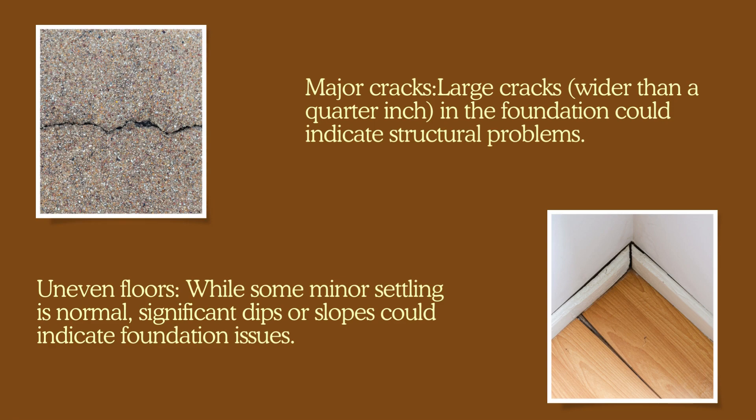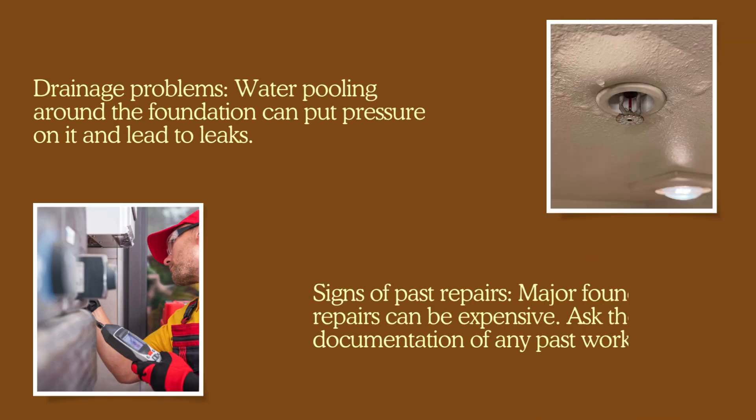Uneven floors: while some minor settling is normal, significant dips or slopes could indicate foundation issues. Drainage problems: water pooling around the foundation can put pressure on it and lead to leaks. Signs of past repairs: major foundation repairs can be expensive, so ask the seller for documentation of any past work.